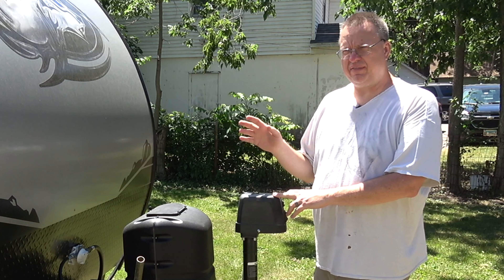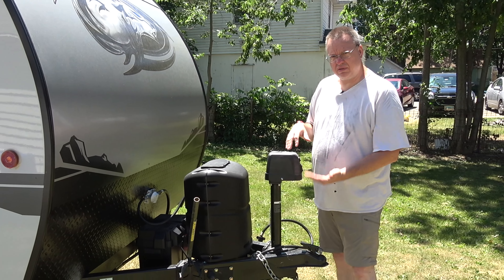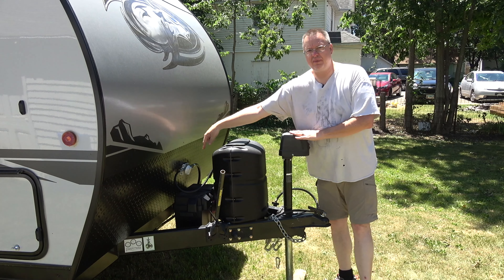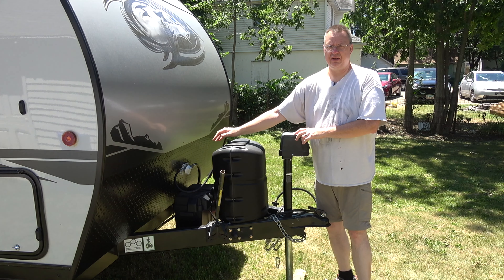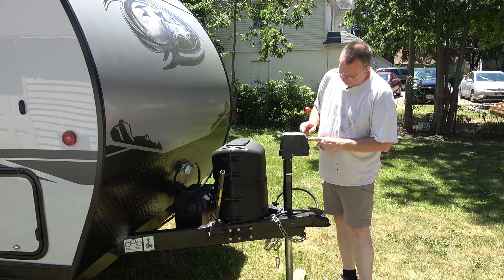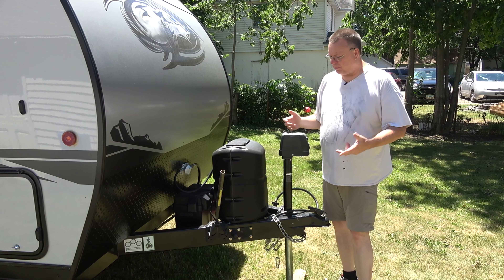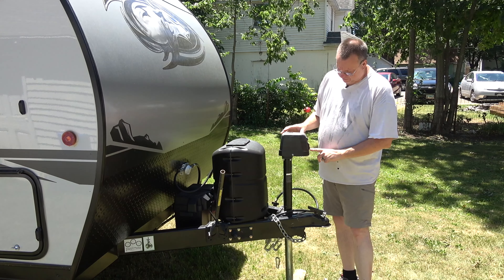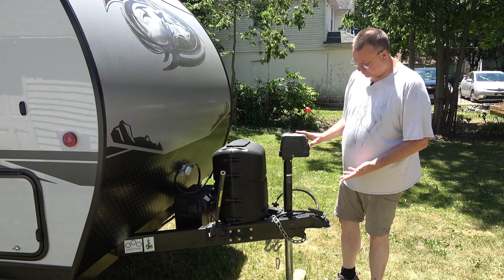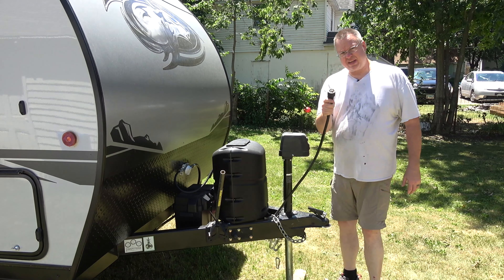The first thing our trailer has — and I believe it's because it is a Black Label Edition — is an electric-powered hitch winch. It runs off our battery, which is right back here, and it is a deep cycle marine battery, so it will last a very long time. There's a switch on top that turns on a little light underneath, so if I'm setting up in the dark I've got light. The bottom button controls the winch so I can raise and lower it. It also has a seven-point hookup.